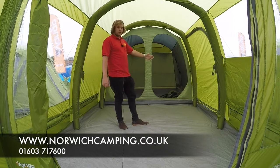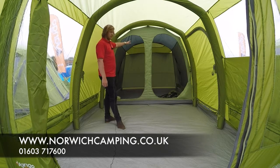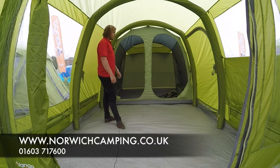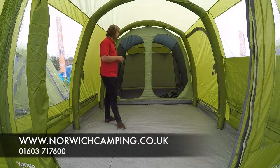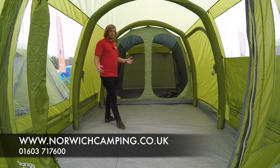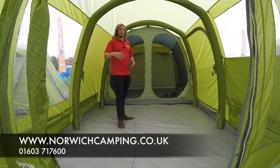So obviously 400 meaning four berth — here we've got two bedrooms, or you can take away the separation in the middle and make it one big bedroom. That's great for maybe a couple that wants to go away or a family of four. The 500 is a little bit bigger, so you'd have like a three and a two, and then the tent itself would be a little bit bigger as well.